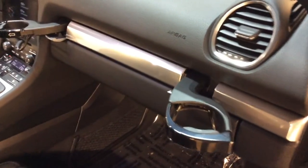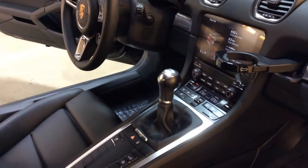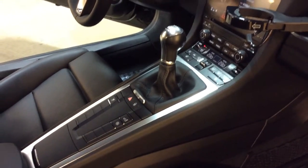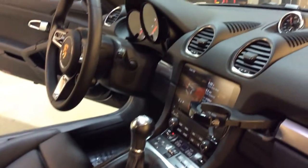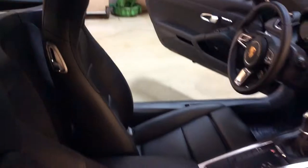We've got the cup holders there that pop out of the dash. All of the plastics look good, the center armrest — everything. Don't see any tears in the seats or scratches. We've got dual zone climate control and heated seats. We've also got your button there to deploy the rear wing, your sport chrono clock with digital time and analog lap timer, and programmable garage door openers. Black roof.